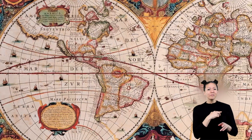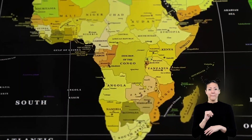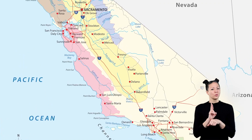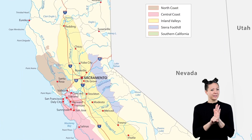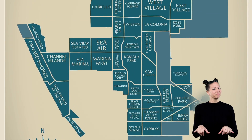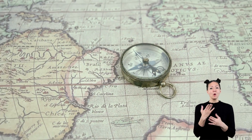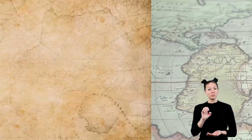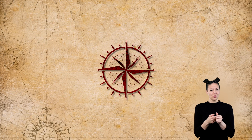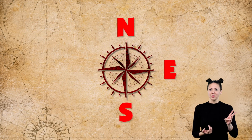The cardinal directions are used on maps of the entire world as well as maps showing a single country. They are also used on maps of states, cities, and even just one small area in a town. The cardinal directions are displayed on a map using a compass rose.